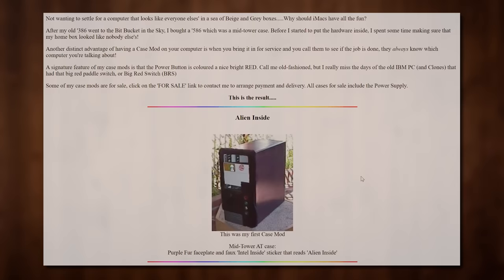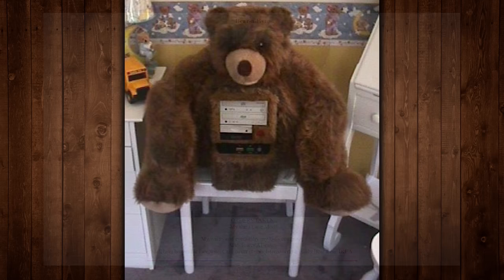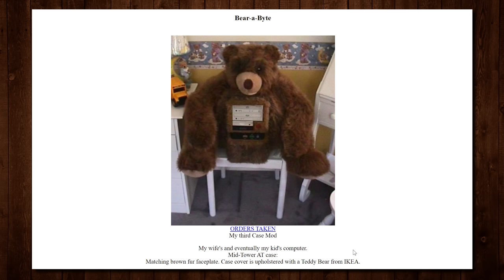This is a creation by Mr. Peter Isaacson - his third case mod according to his Pinfold website. He actually made this for his wife originally back in the day, and it eventually went to his kid later on, where it was bolted to a chair also from IKEA. There are a couple of holes in the bottom of the case where that presumably took place. Despite the 'order taken' status on his website, this is the only Bearabyte computer ever made - he was prepared to make more, but IKEA discontinued this teddy bear. So quite special in its own bizarre way indeed.